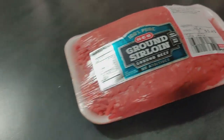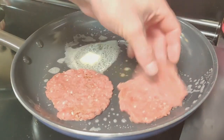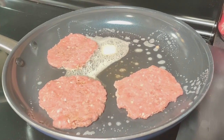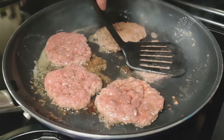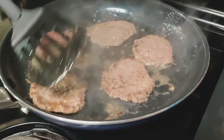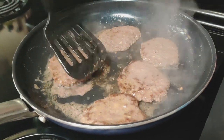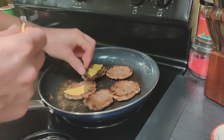Then we seasoned a pound of ground sirloin with some minced garlic and some of Adam's barbecue rub. When our burgers were done, we added on some American cheese and got them onto our slider buns with our bacon.